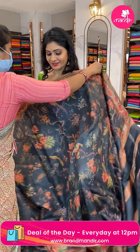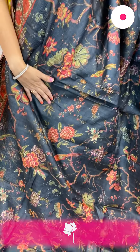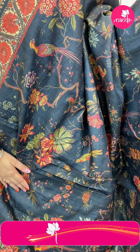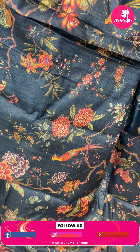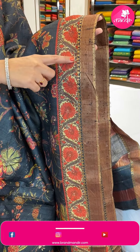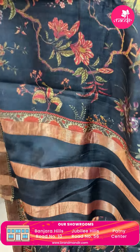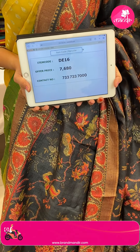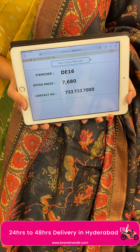Next sari — a lightweight sari in black color with printed florals and birds and leaves all over the body with multi-color highlights. Two sides same border with florals, waves, and zari lines. In the pallu, zari lines. Blouse is a printed blouse. Item code DE16, offer price 7,680 rupees.